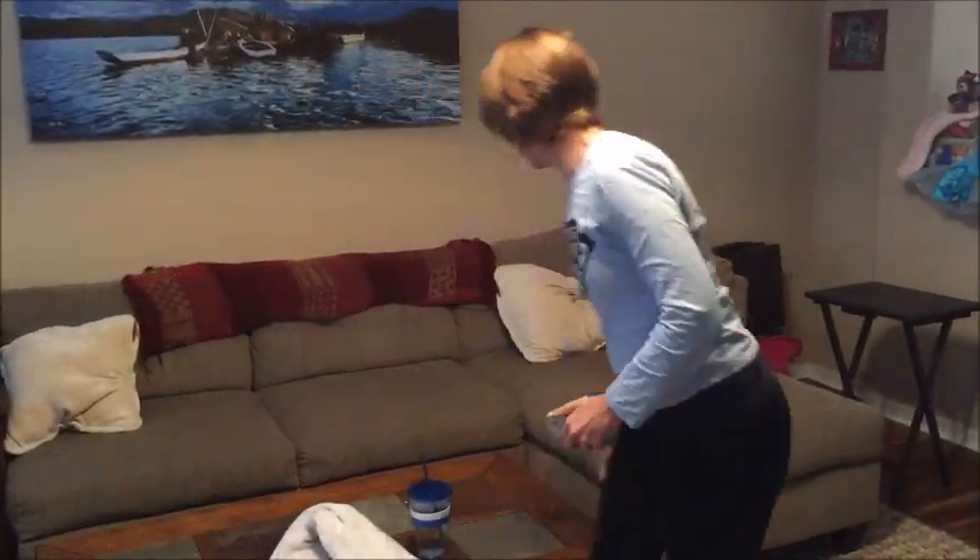At UR CrossFit, we know it isn't always easy to fit a trip to our gym into your busy day. Sometimes you need the workout to come to you. That's why we created At Home.